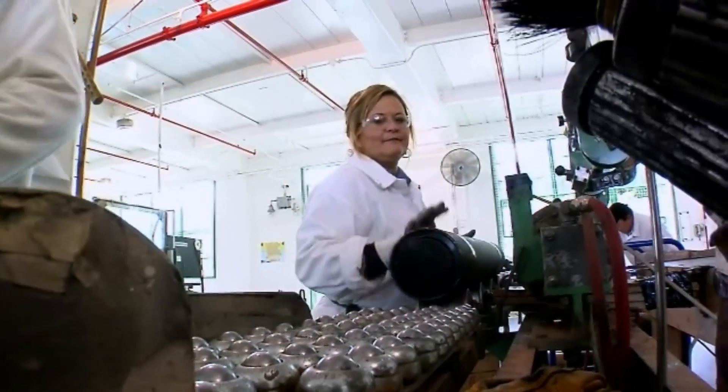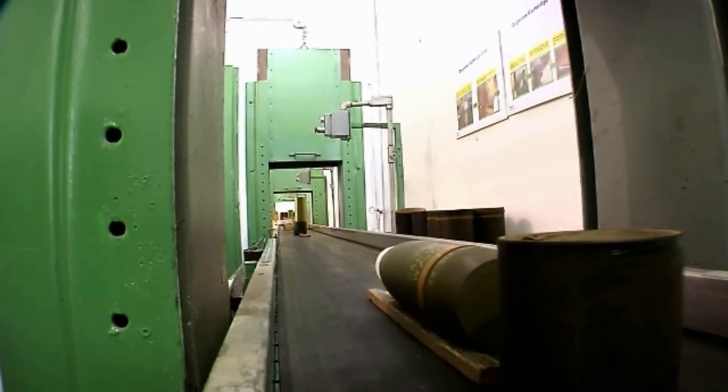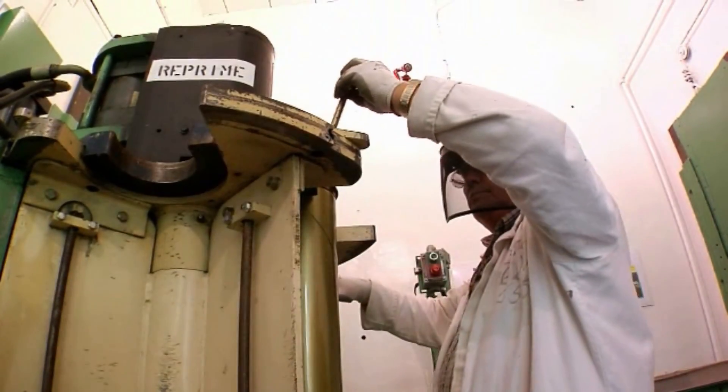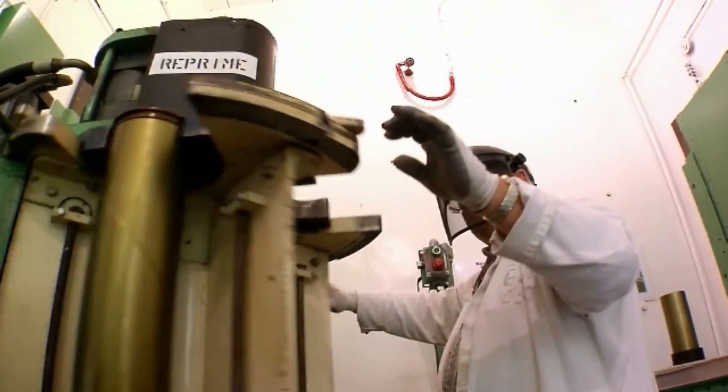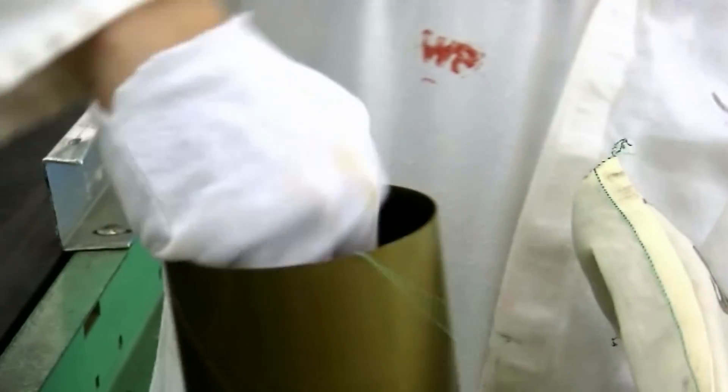We do inspection jobs, we do cleaning jobs, any type of maintenance. Ammunition renovation is taking around that for whatever reason — whether it be age or whether it's been exposed to something that may affect the way it's used — and correcting that can make it an effective, workable munition for the warfighter.